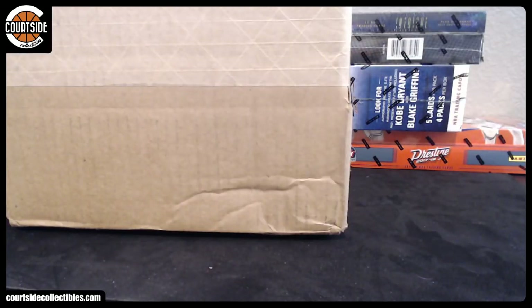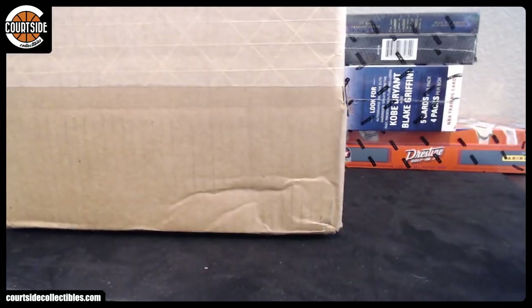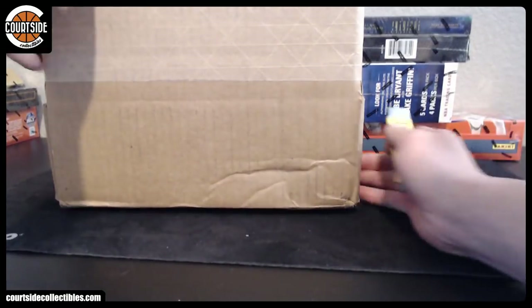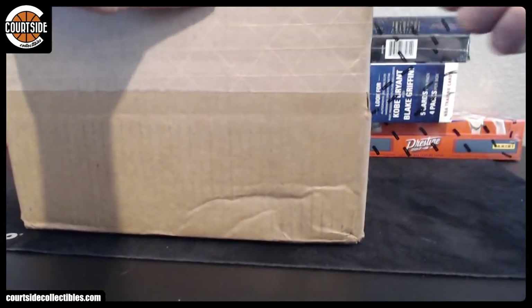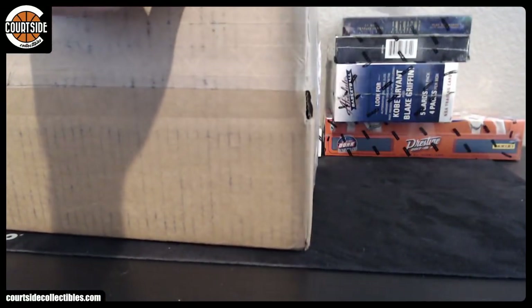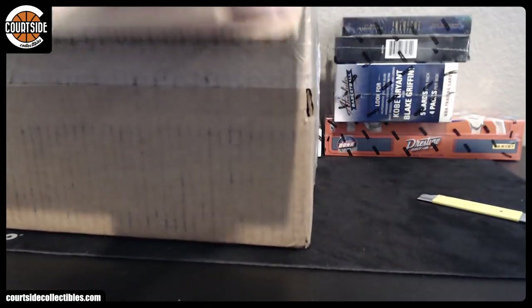Alright, here we go. BGS Mail Day. This is our 5-day submission from a couple weeks ago. Let's go ahead and see what we got. Still waiting on the 10-day from a while ago, like everybody else that submitted. I know everyone is still going to ask me — any update on the submission from 10 years ago? No, no update.